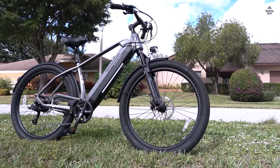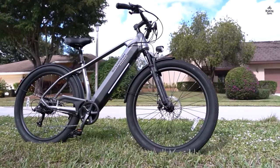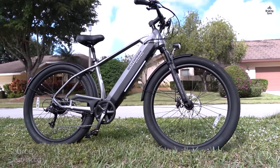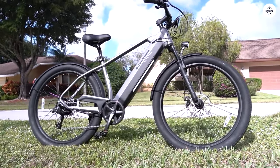Right out of the box, this bike performs admirably. However, I highly recommend having a bike shop do the final adjustments and a test ride. It's a small investment that pays off handsomely.